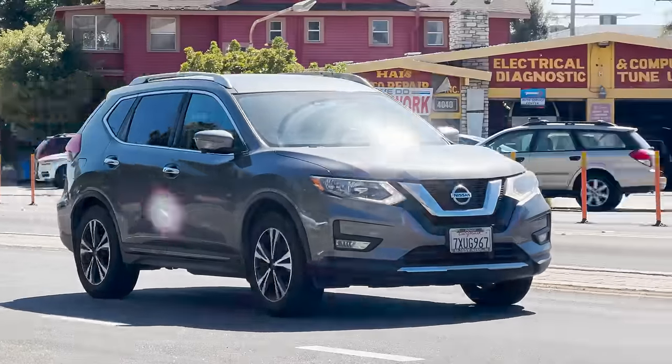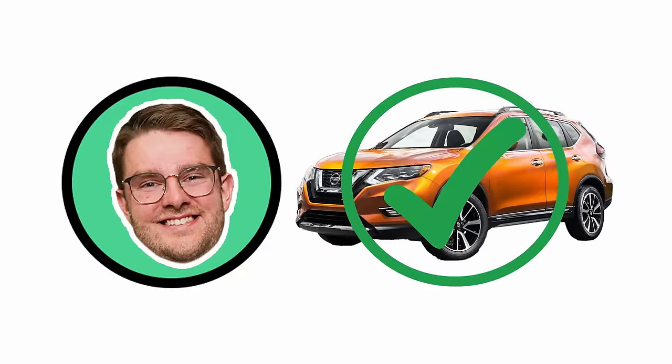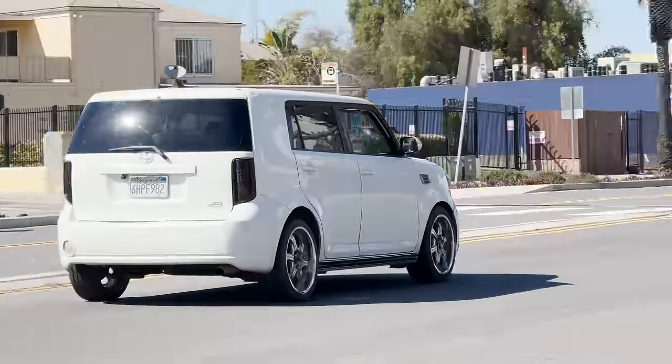Please start thinking about the white car after it. Rogue? Pathfinder? It's a Rogue. What about this white car right here? Scion XB? Yes! Well done.